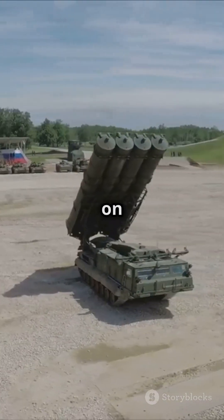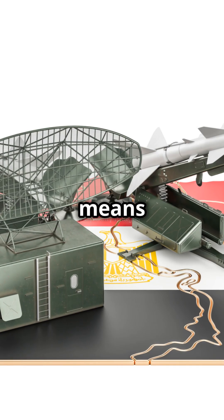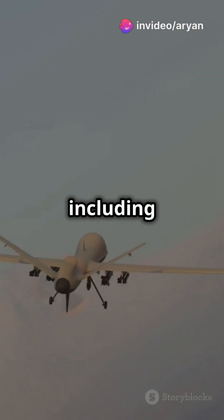Also, it's mounted on a mobile platform. This means it can be rapidly deployed across various terrains, including those challenging high-altitude regions.